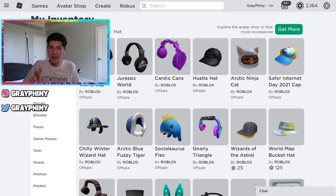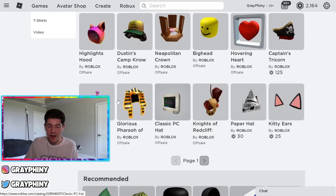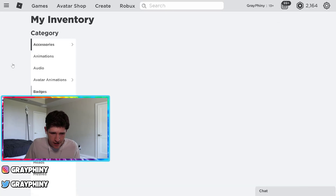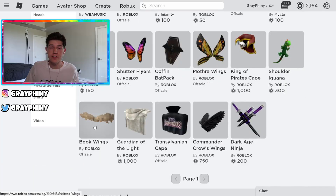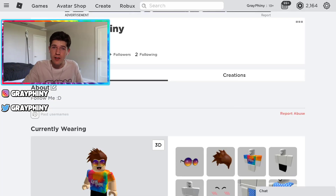After completing those two games that had all those quizzes in them, these are the items that I got: I got this cap, these headphones, I also got this classic PC hat, and I got the Jurassic World backpack and the book wings. These are some Roblox items that you can get for free just by playing those two games and answering a few questions that take like no time at all.